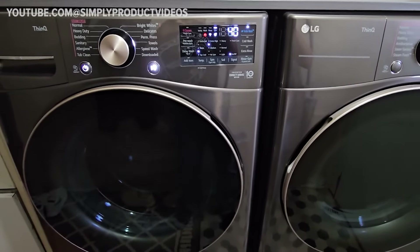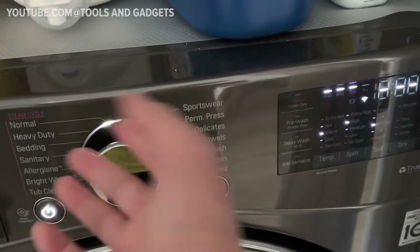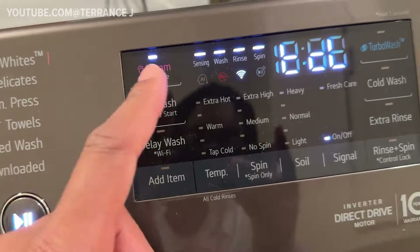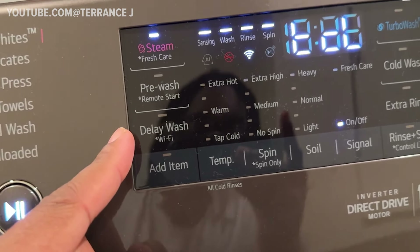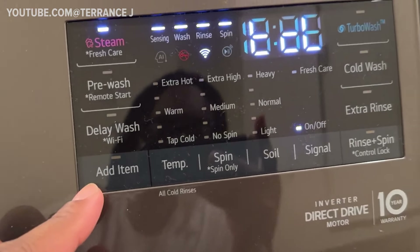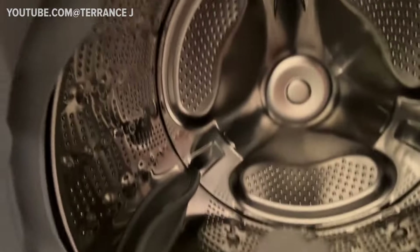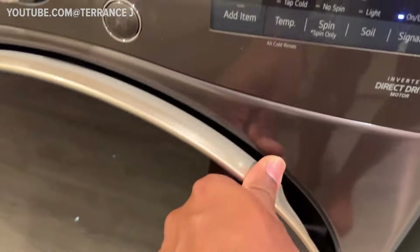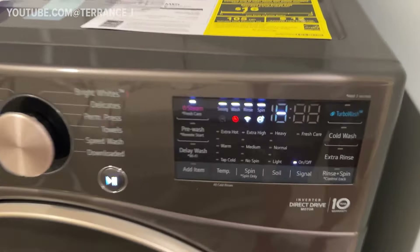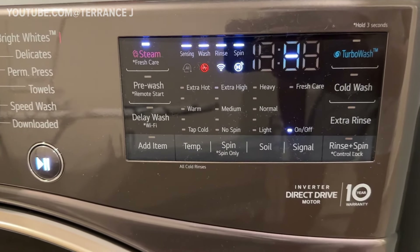The majority of cycles are notably quick, even when handling large loads. Particularly noteworthy is the speed wash cycle, ideal for lightly soiled loads, as it completes in just 15 minutes. Additionally, it offers practical features such as pre-wash, multiple rinses, and a post-wash tumble to ensure garments remain fresh until they're ready for the dryer. Boasting a spacious 4.5 cubic feet capacity, this front-loading washer effortlessly accommodates large loads. The allergen cycle is another standout feature, utilizing steam to effectively eliminate pet dander and dust.